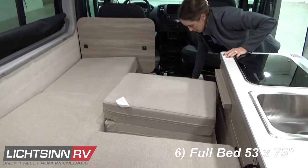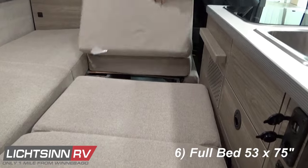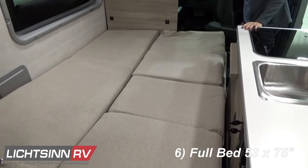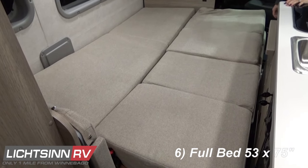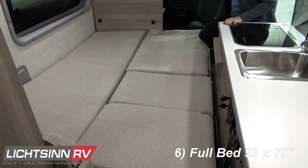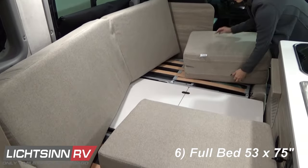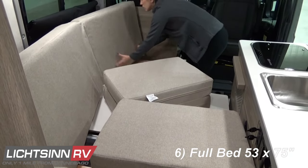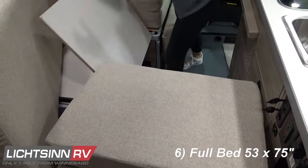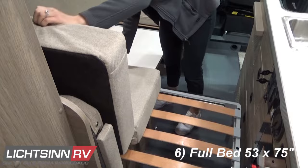Pretty simple to set up — the ottoman simply flips up to provide the forward portion of that 53-by-75-inch full bed. You can still access the bathroom and the refrigerator during the night. A factory-installed option we do have in stock is the front cab air mattress from Luno Life, which features a 30-by-65-inch front cab bed with a support base, a cordless pump, a repair kit, and an innovative storage bag. This increases sleeping capacity to three people: two in the rear full bed and one with the Luno Life front cab air mattress.